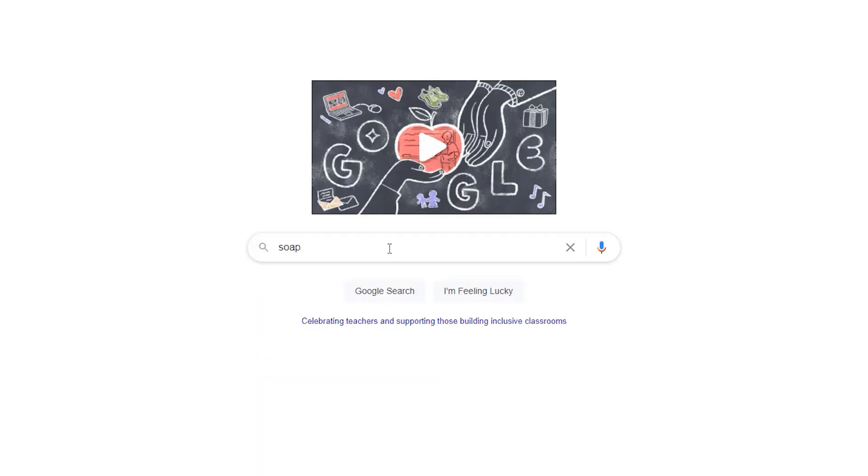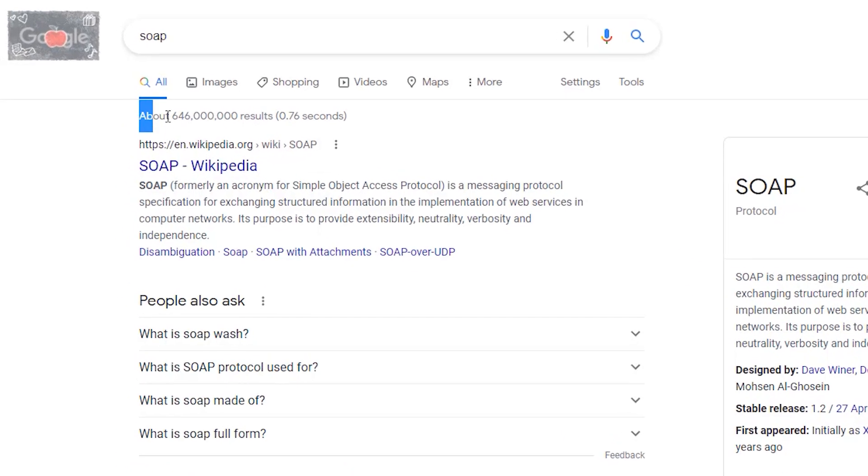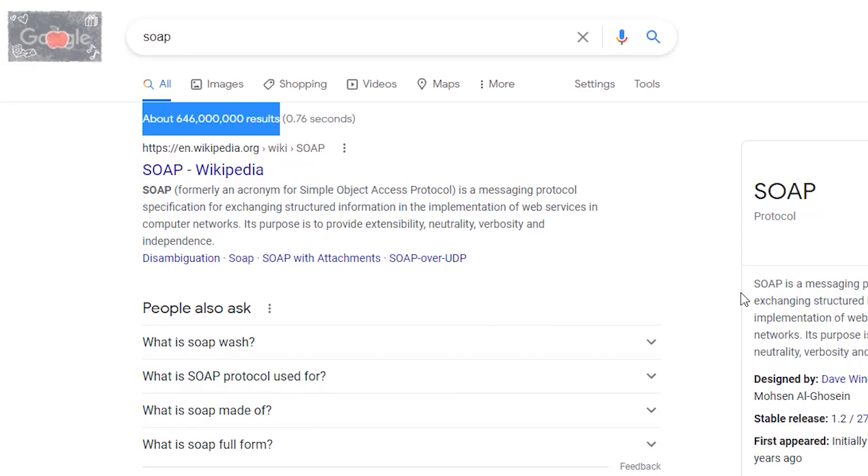For example, if you sell bath and body products, you wouldn't want to just go off the keyword of 'soap.' No one's going to be going to Google and just typing in 'soap,' because they would have so many results and it would be too much to actually look through.